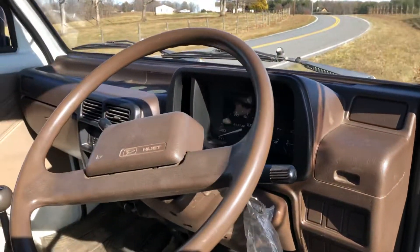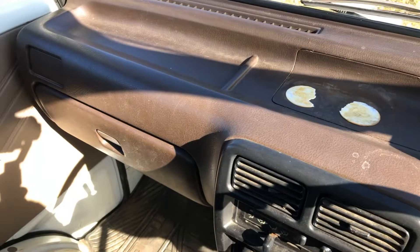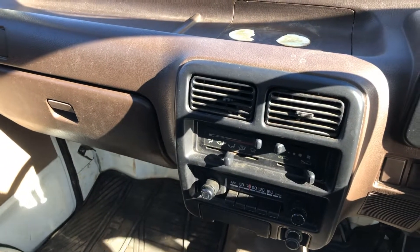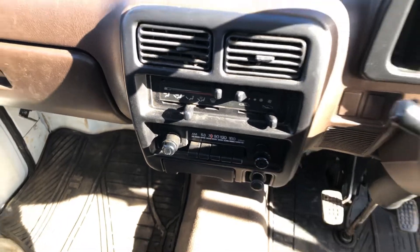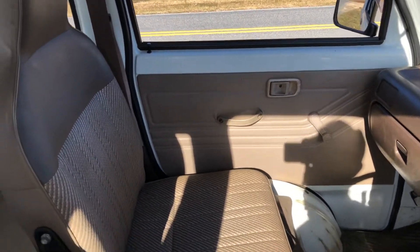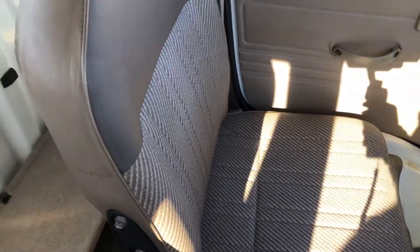Here's a picture of the dash. It has 45,374 kilometers, which is about 28,000 miles. There's some tape adhesive where somebody had a drink holder. Here's the radio — it's the cheapest radio you'll ever see in your life, but it works. The seats are perfect, no tears at all — they don't even look like they're hardly sat in.